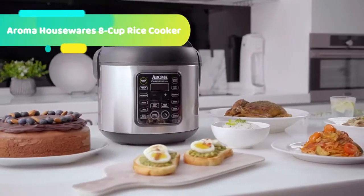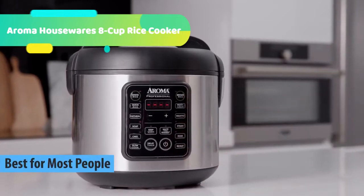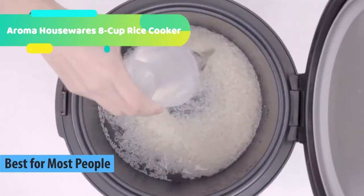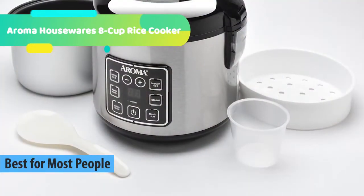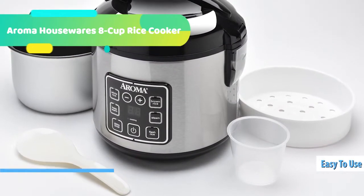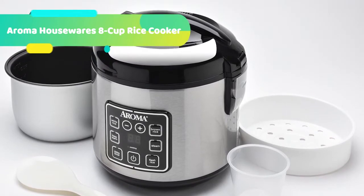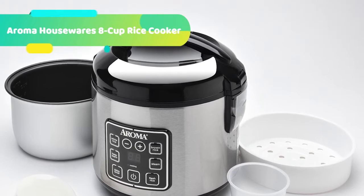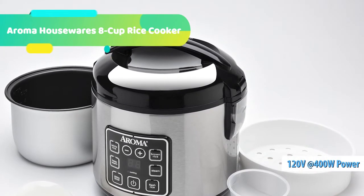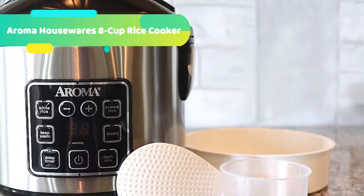At number 5 we have the Aroma Housewares 8 Cup Rice Cooker. Cooking a delicious meal at home just got easier with the Aroma 8 Cup Digital Rice Cooker and Food Steamer. Prepare 2 to 8 cups of restaurant quality rice at the press of a button, with specialized functions for white and brown rice that cook either variety to fluffy perfection. The programmable steam setting allows the rice cooker to double as a digital food steamer, or make a healthy complete meal in just one pot by steaming meat and vegetables while rice cooks below.